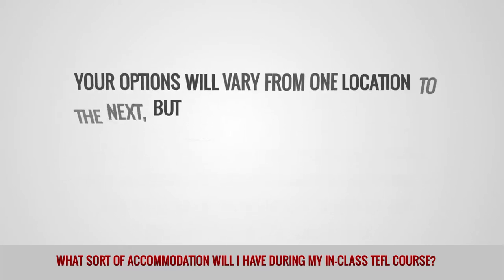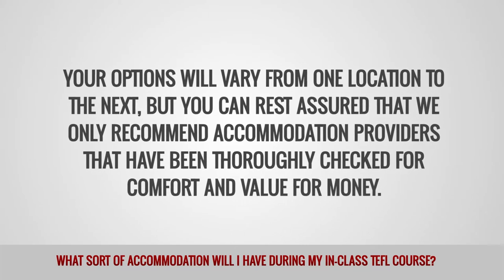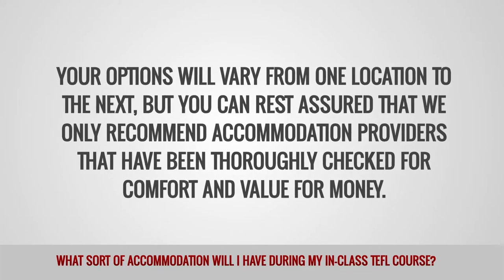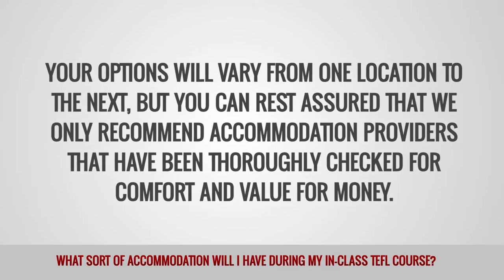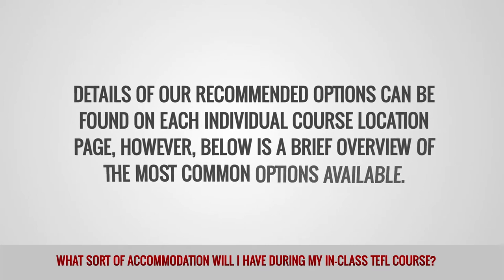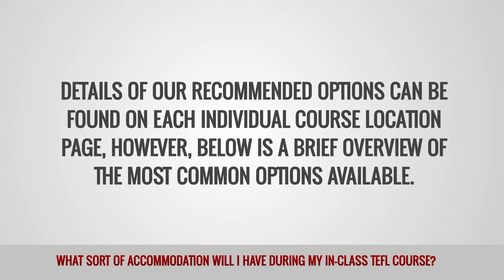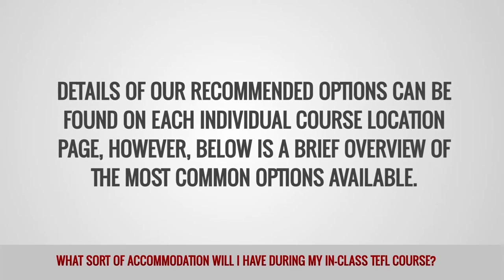Your options will vary from one location to the next, but you can rest assured that we only recommend accommodation providers that have been thoroughly checked for comfort and value for money. Details of our recommended options can be found on each individual course location page; however, below is a brief overview of the most common options available.